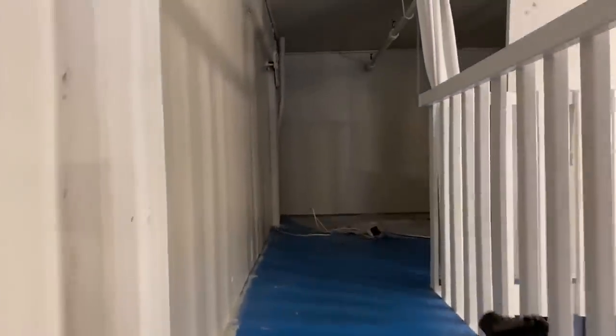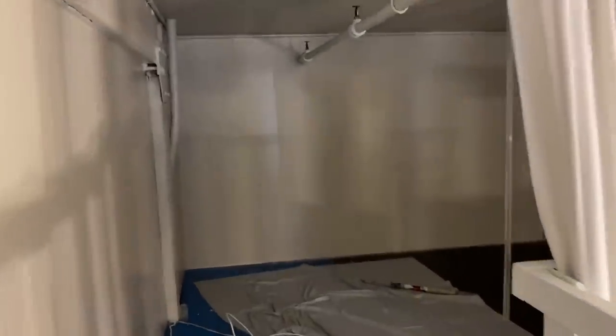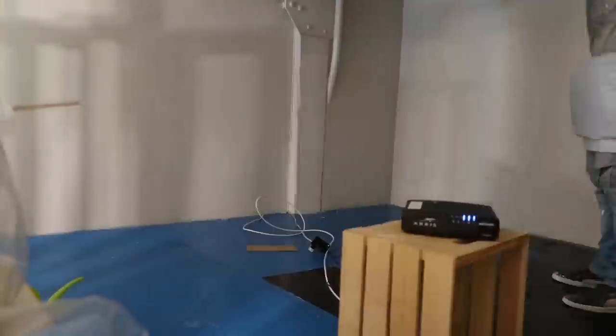The painter is all finished up with the walls and the ceiling and now he's about to tackle the floor. I love how warm this is without being too overbearing. You guys really can't see the true color in the video, but it's going to look really nice once it's lit and we add the white shelving and gold bars. It's coming together.